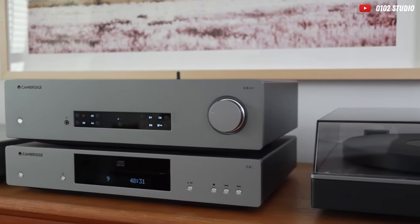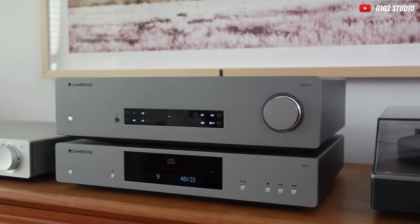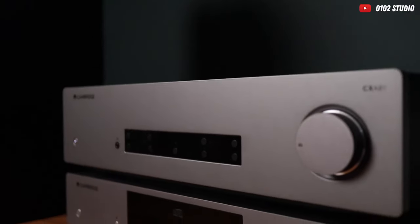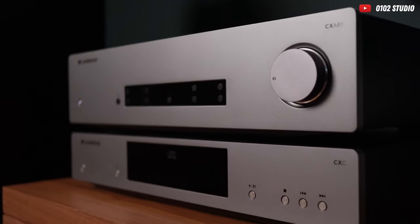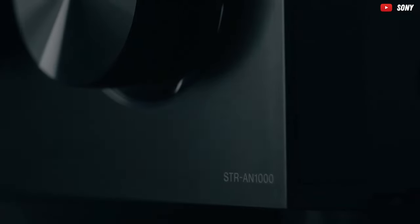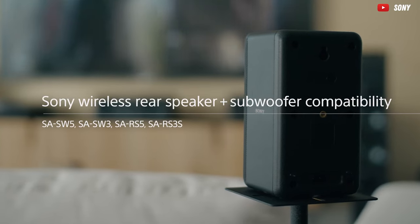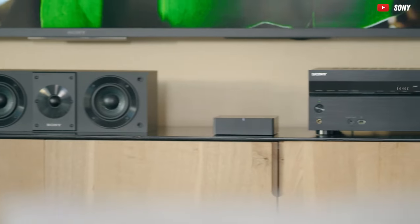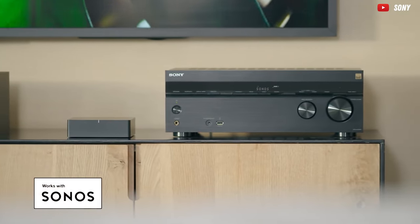Alright, fellow audio adventurers, if you've savored this amplifier odyssey, hit that like button, subscribe for more tech wonders, and check the description for the latest prices and links to these sonic marvels. Share this video with your fellow audiophiles. Thanks for tuning in to the Ultimate Amplifier Showdown. Remember, life's too short for subpar tunes, so upgrade that audio setup and let the good vibes roll.